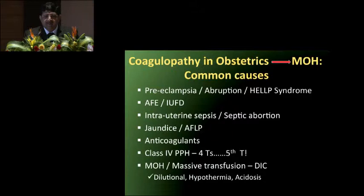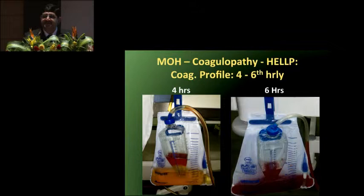Most obstetric hemorrhage, if not all, can cause obstetric coagulopathy at a very early onset. The commonest conditions leading to it are obstetric disorders like abruption, HELLP, amniotic fluid embolism, fetal demise, sepsis, septic abortion, jaundice, acute fatty liver of pregnancy — the incidence of coagulopathy is almost 100% in AFLP and jaundice. Patients on anticoagulants and class 4 PPH, if inadequately treated, can lead to dilutional coagulopathy. Massive transfusion can also cause dilutional coagulopathy, hypothermia, and acidosis — all interrelated. We need to understand the pathophysiology and mechanisms to manage these patients appropriately.